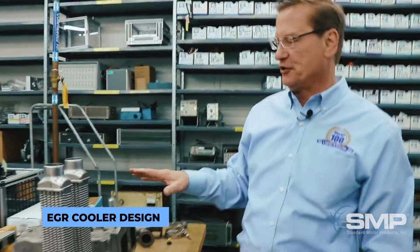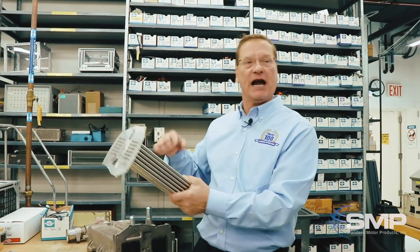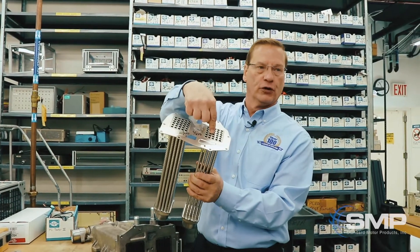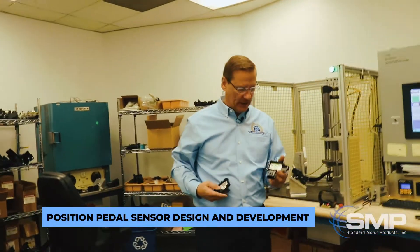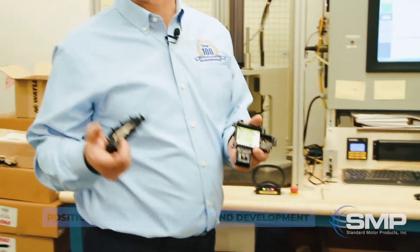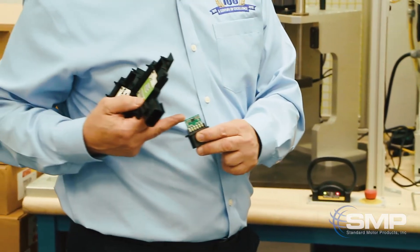This is a unique design that we have on our EGR coolers. The key feature are the spirals that are in the tube. The spirals create turbulence as the exhaust gas flows through the tube and the coolant flows around the tube. We also design and develop the pedal position sensor assemblies. They are very similar to the electronic throttle bodies in that they either have printed resistive circuits in them, or the newer ones also use an electronics Hall effect chip.